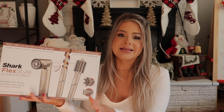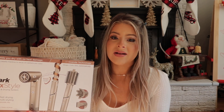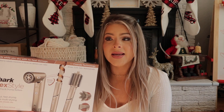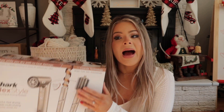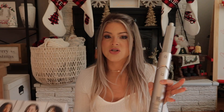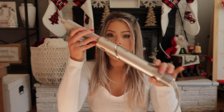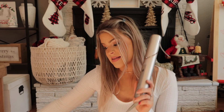I asked my fiancé for this because I've always wanted the Dyson, but I just could not spend $600 or whatever the price is. I am a hairstylist so I can curl my hair pretty quickly and my curls usually last well. I tried this on Christmas Eve and I was disappointed. So this is the Shark FlexStyle — it's supposed to be similar to the Dyson but it's like half the price.